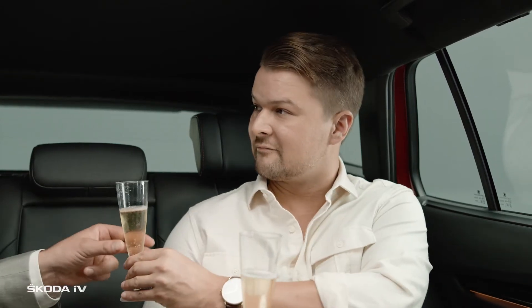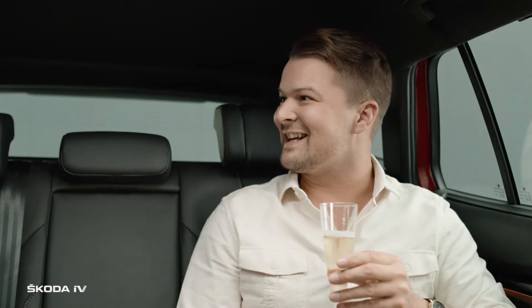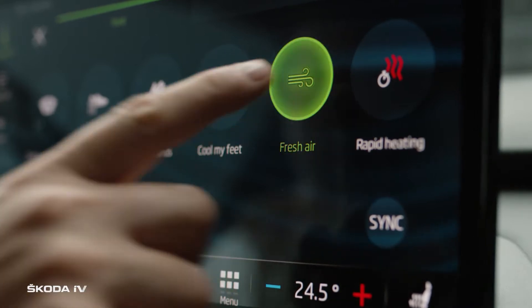Sometimes there are honorable and very important guests. It's getting hot in here — luckily, there's air conditioning.